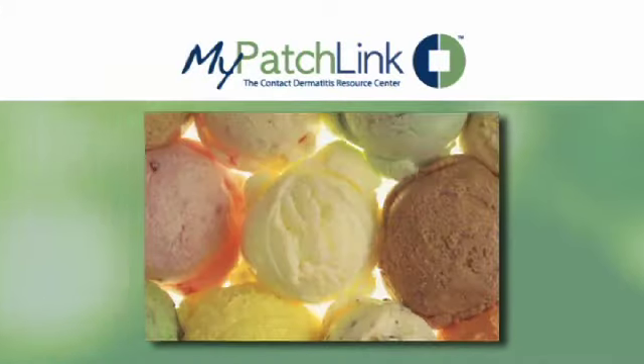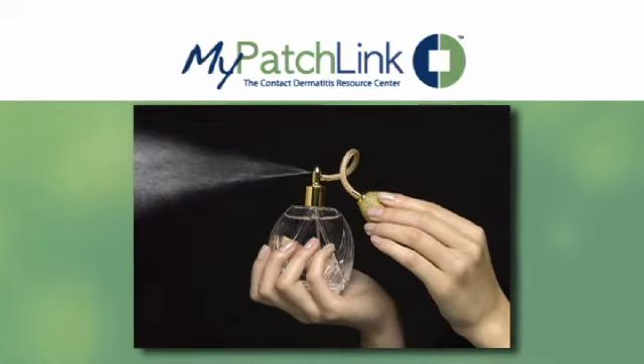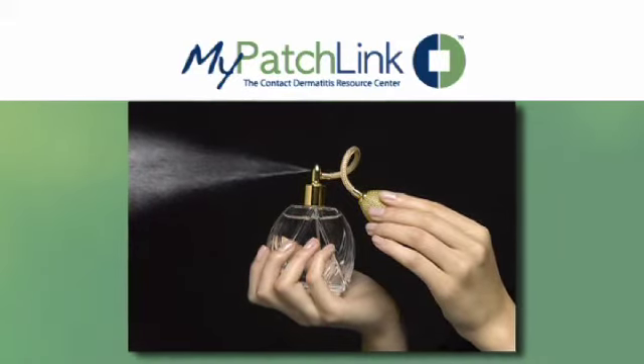It is used as a flavoring in foods like chewing gum, ice cream, candy, and beverages, and in some perfumes of natural sweet or fruity scents. However, the scent of cinnamic aldehyde is unpleasant to cats and dogs, and it may also be used as an animal repellent.